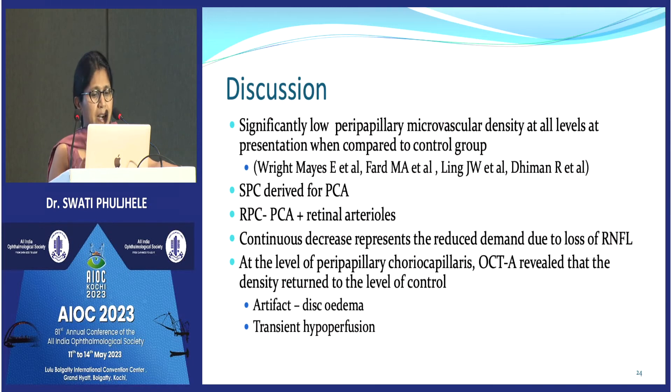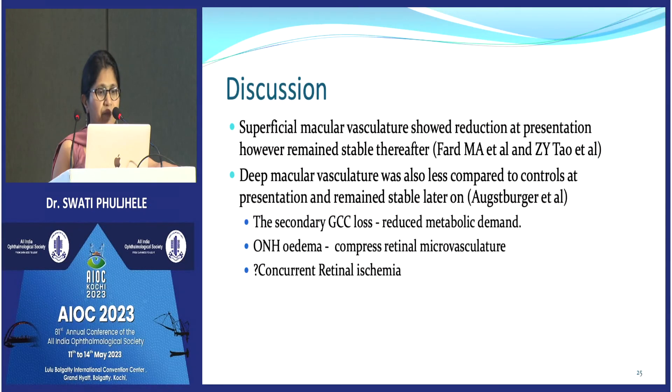One must be careful when analyzing OCTA images because disc edema present at presentation can cause shadowing errors and segmentation errors, potentially giving falsely low vascular density values. At the macula, the decrease in vascular density at superficial and deep layers is partly due to ganglion cell loss reducing blood demand, but there is also a possibility that constant edema causes a compartment compression syndrome leading to secondary ischemia, or there may be concurrent macular ischemia.